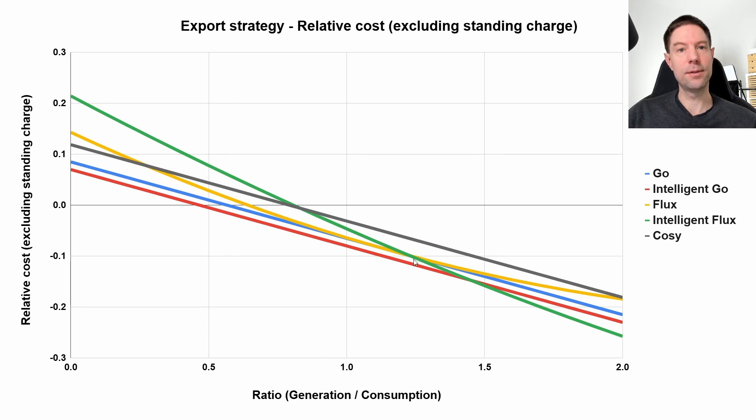But that won't happen until the height of summer for us. So it actually looks like sticking with regular Go might be a good option for a good chunk of the year, and it might not even be worth switching to a different tariff in the summer. Obviously, the import rate for Intelligent Go is still slightly better than regular Go — you get 7 pence per kilowatt hour overnight with Intelligent Go compared to 8.5 pence per kilowatt hour with regular Go.